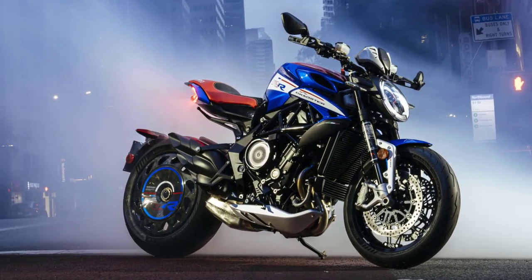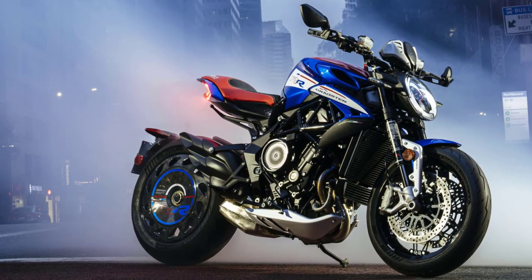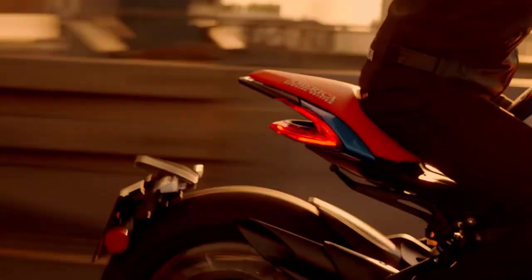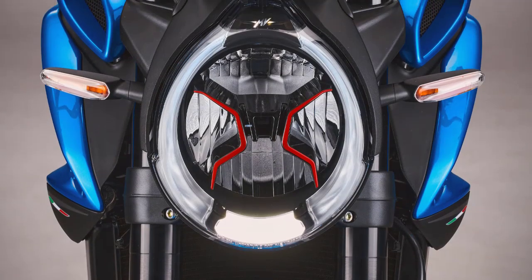The MV Augusta Dragster America takes the already exhilarating Dragster series to a whole new level. It embodies the spirit of freedom, power, and the open road. With its distinctive design and cutting-edge features, this motorcycle is sure to make heads turn wherever it goes.